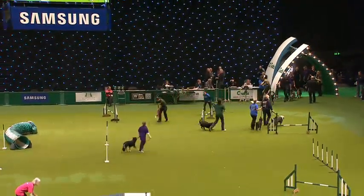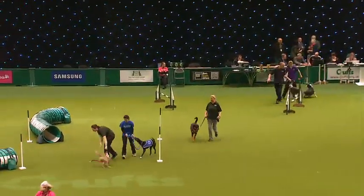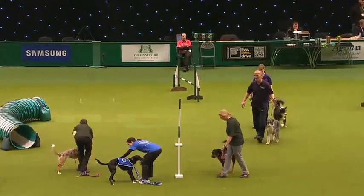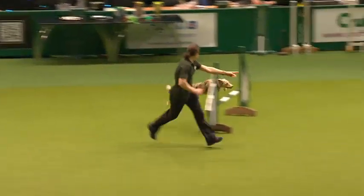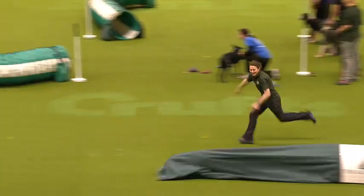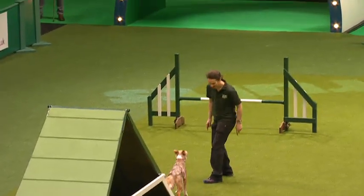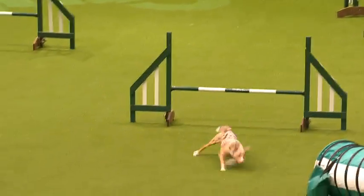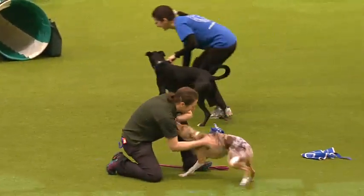Our next group are coming up now. First is Fern the Collie Cross from Wood Green. Fern was given up as a five-month-old puppy because she had various issues such as chasing cars, bikes and joggers. With a bit of training and putting all of that energy into agility, as you can see, she's racing through the course. Fern is a very cheeky and naughty little dog, but there's never a dull moment with her in your life.